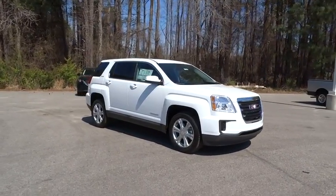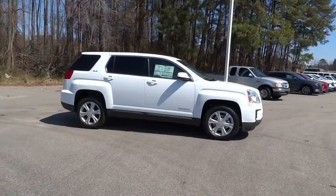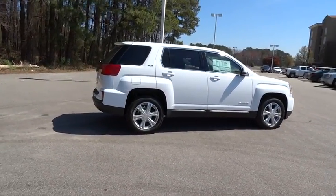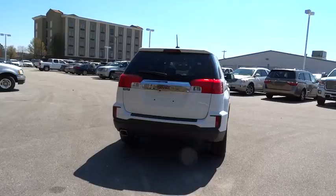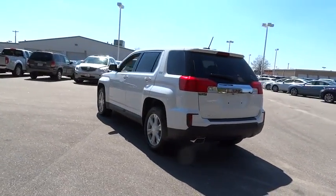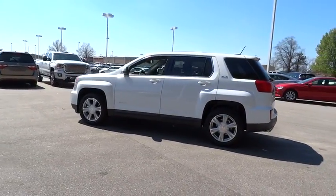The 2017 GMC Terrain. The GMC Terrain combines the benefits of a crossover with the style and functionality of an SUV. Terrain offers uncompromised capability, a balanced stance, and a commanding view of the road, letting occupants enjoy a confident driving experience. And an EPA-estimated 32 highway MPG is not bad either.